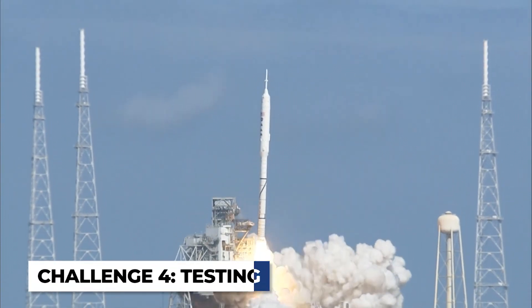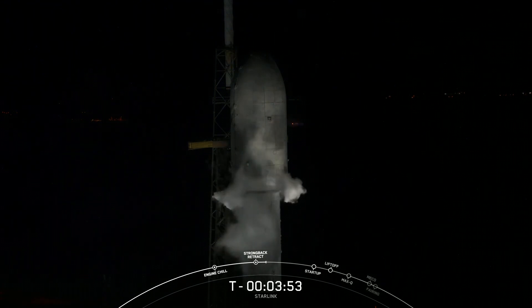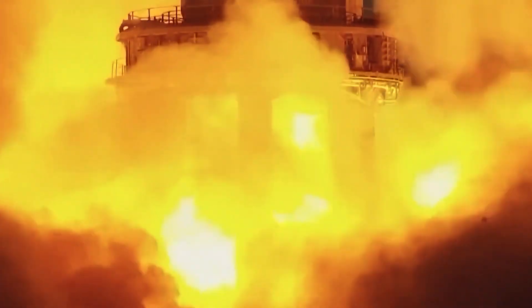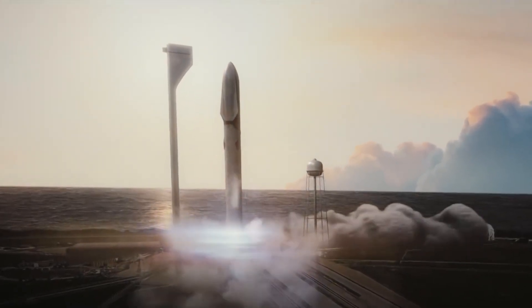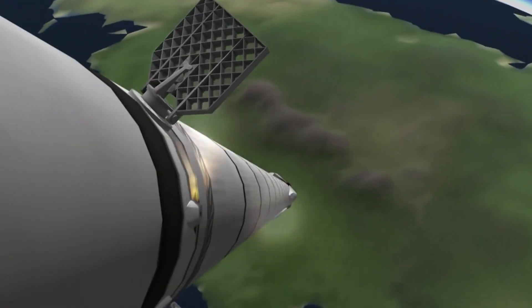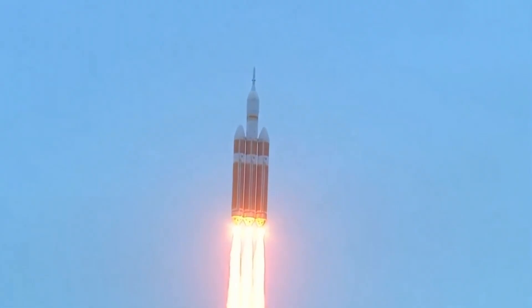Rockets are complex vehicles that undergo rigorous testing on Earth before they ever leave the ground, to ensure they function as expected under a range of conditions and to identify any issues that could jeopardize a mission. On Earth, a typical rocket testing regimen might include static fire tests, where the rocket's engines are ignited while the vehicle is secured to the ground, shake tests subjecting the rocket to launch-like vibrations, and various other tests to examine structural strength, onboard systems, and engine performance. However, testing a rocket built in space would present a host of new challenges, as some tests that are straightforward in Earth's atmosphere might be more difficult or impossible to carry out in the vacuum of space.